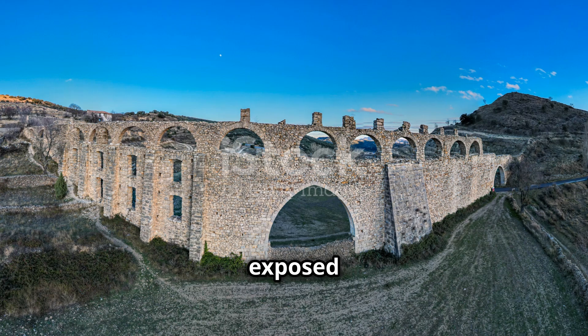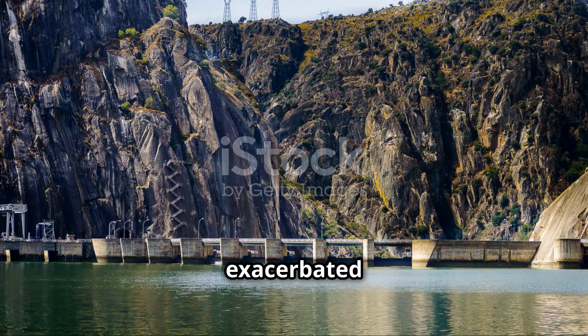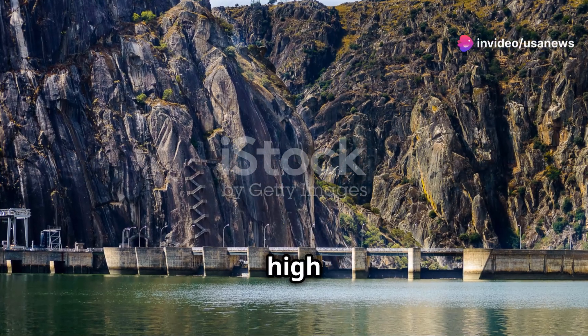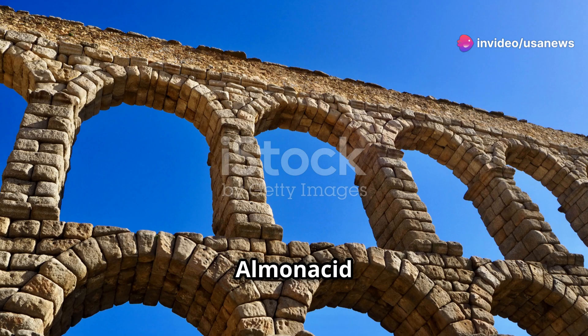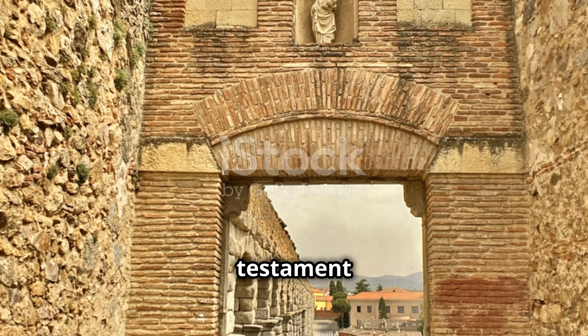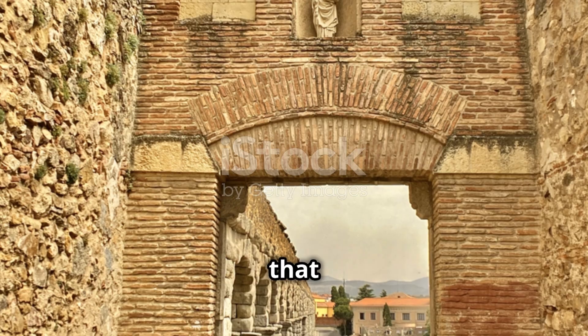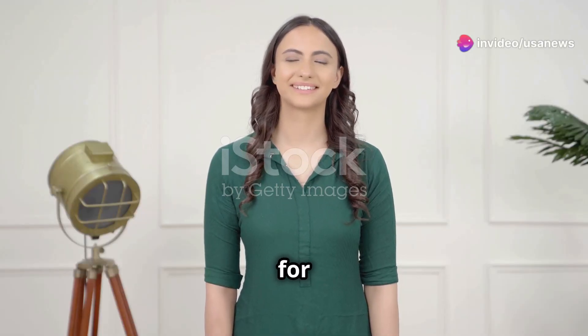This disaster has exposed the vulnerability of the region to extreme weather events, exacerbated by recent droughts and unusually high sea temperatures. In the end, the ancient Roman dam in Almanacid de la Cuba serves as both a lifeline and a lesson. It stands as a testament to human ingenuity and a reminder that sometimes, looking to the past can safeguard our future.